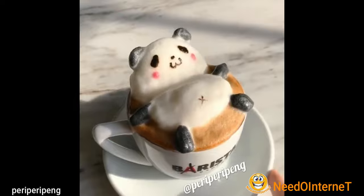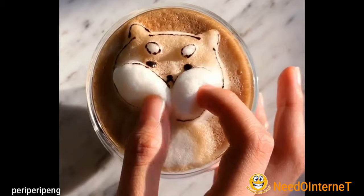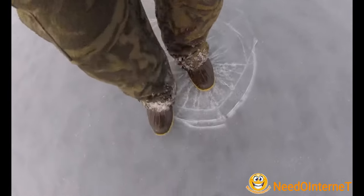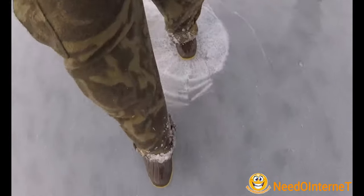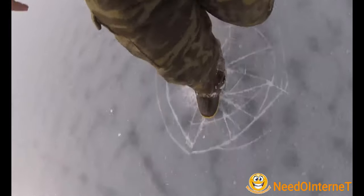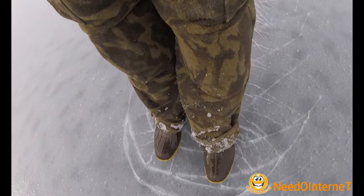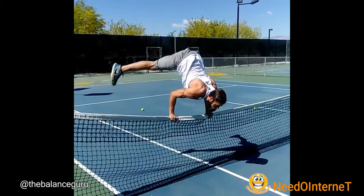This is a teddy made in coffee. The man is doing his exercise on the tennis net.